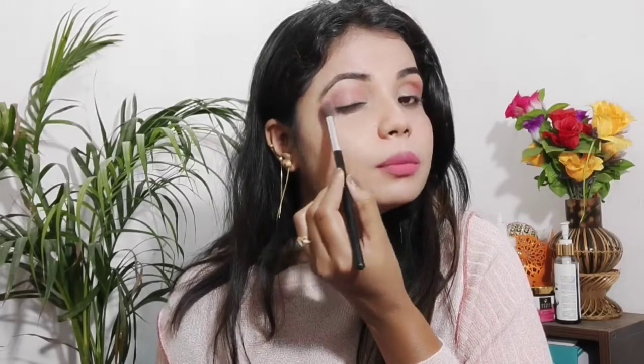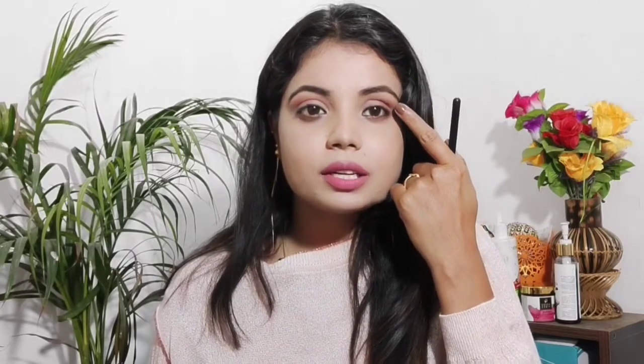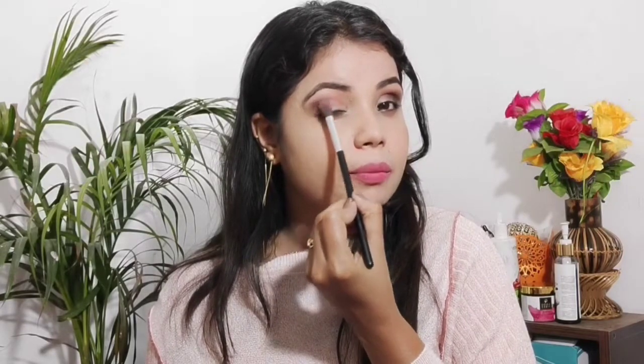When doing eye makeup, we start with a light color and then apply a deeper color. Then we blend the deep color into the crease. We work on the crease to blend and define the eye look.